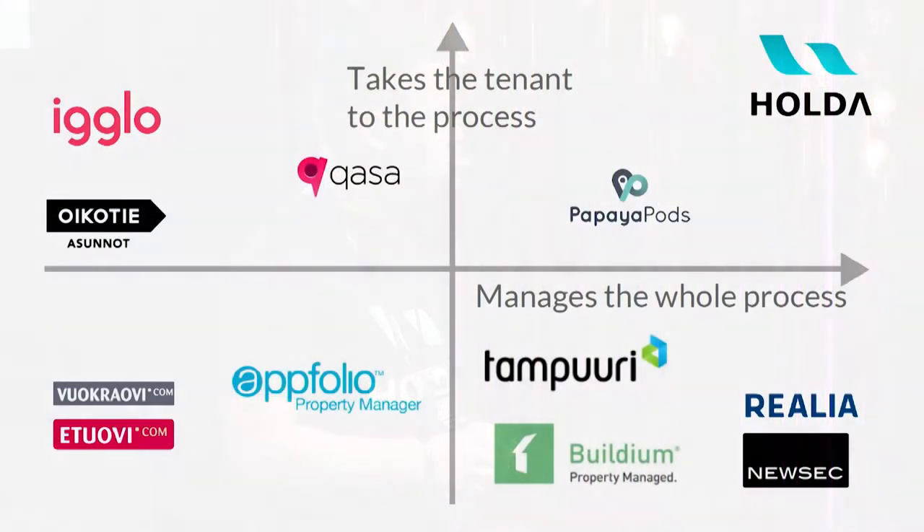The real estate business is digitizing fast, but it's still far from what it could be. We differ from our competitors on two major aspects: we bring the tenant more heavily into the process, and we stick with all parties throughout the entire tenancy, not just the matchmaking part.